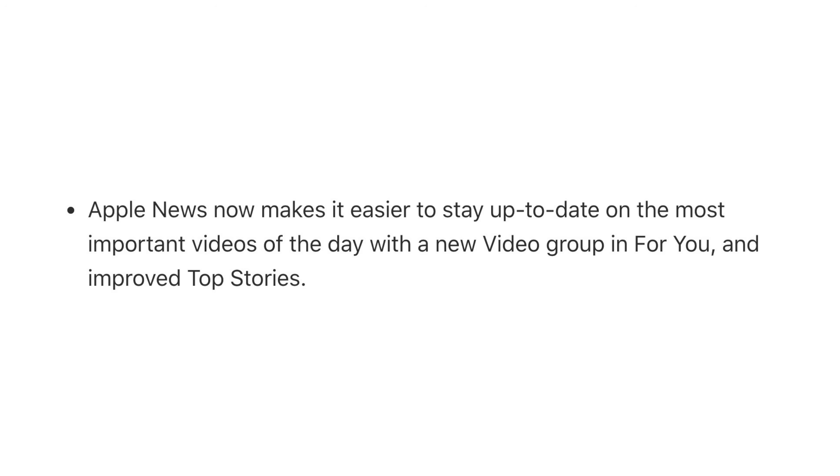The Apple News app will now feature a new video group in the For You section, as well as improved top stories.